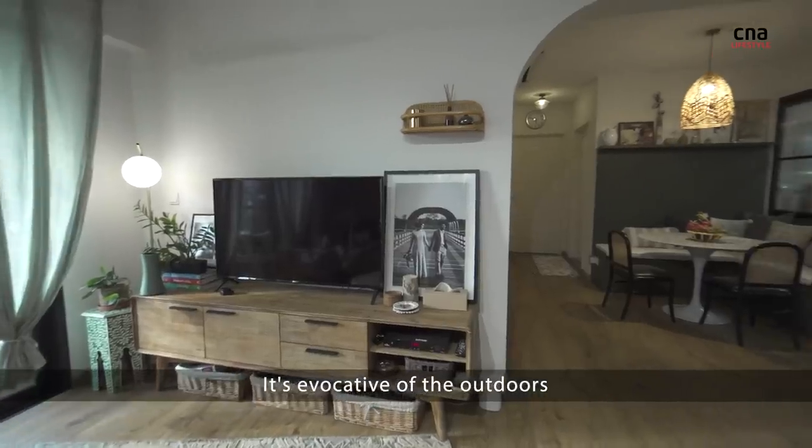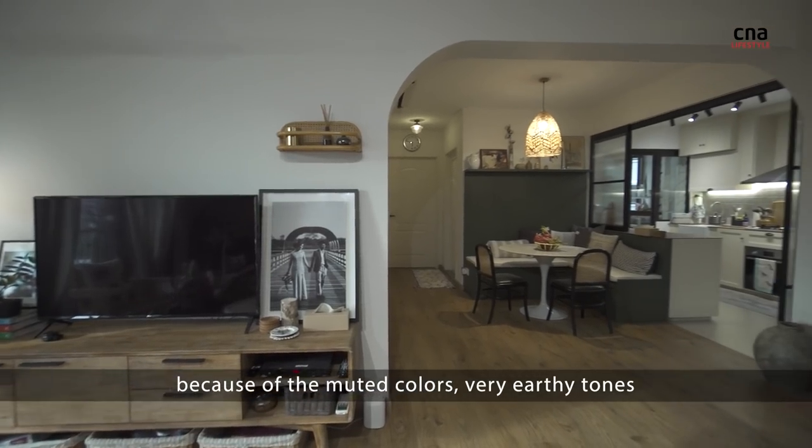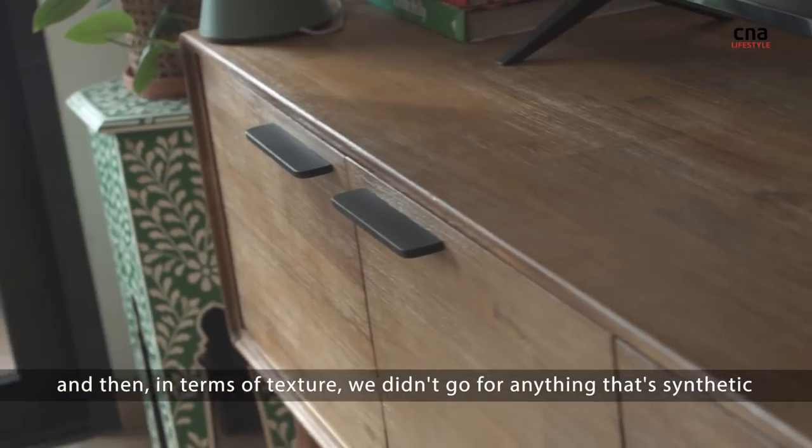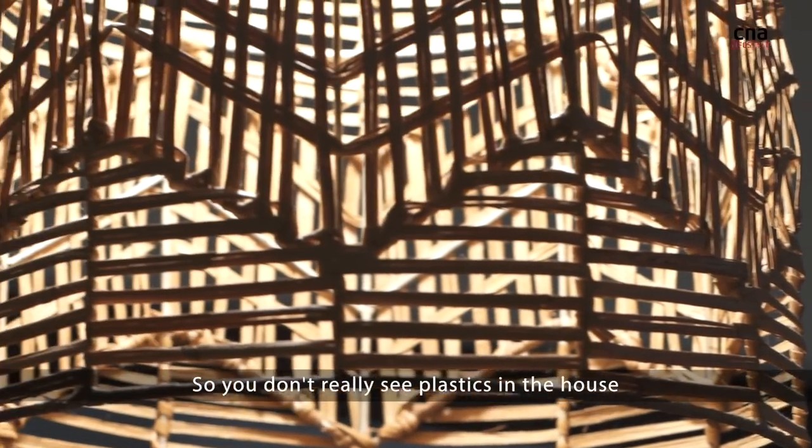It's evocative of the outdoors because of the muted colours, very earthy tones, and in terms of texture, we didn't go for anything that's synthetic, so you don't really see plastics in the house.